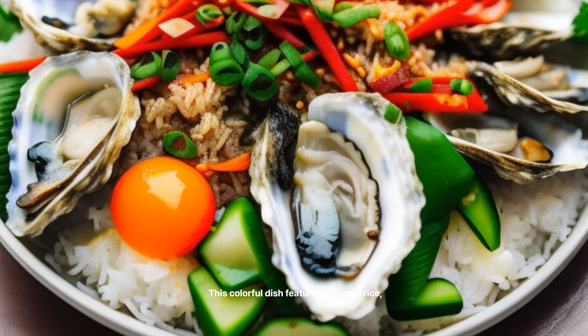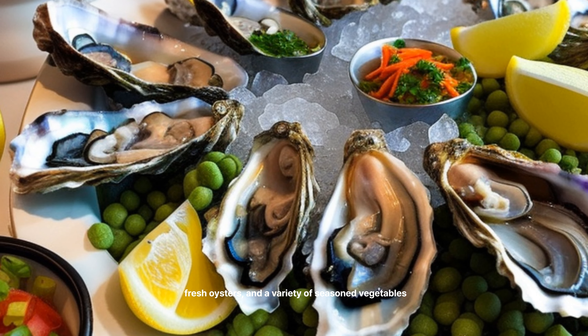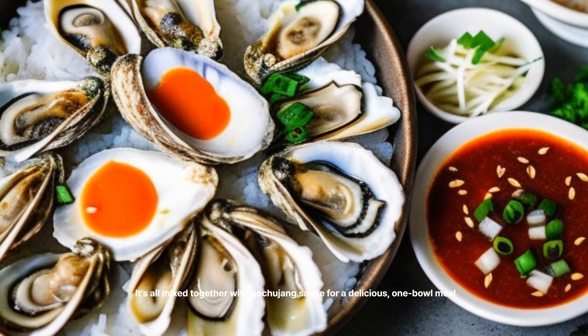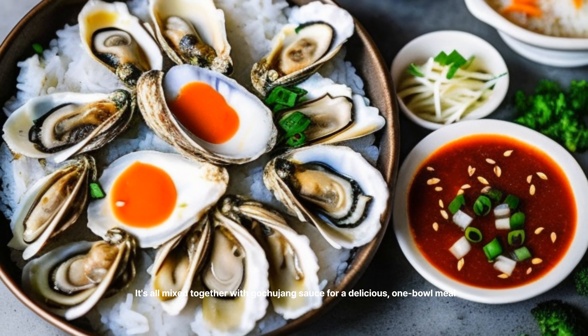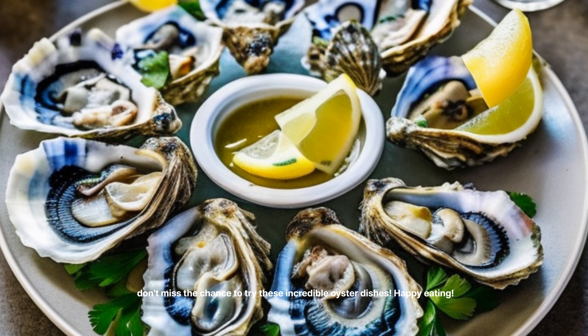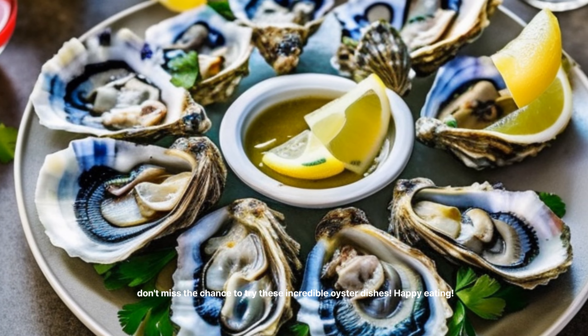GUL SUJEBI Oyster Hand-Pulled Dough Soup — $9 to $13 per bowl. This comforting soup features tender, hand-pulled dough pieces, fresh oysters, and a flavorful seafood broth. It's a delicious and satisfying meal that's sure to warm you up.